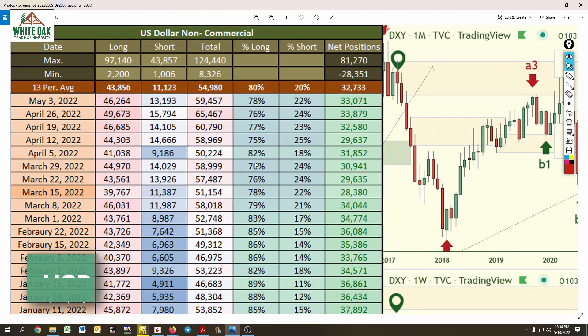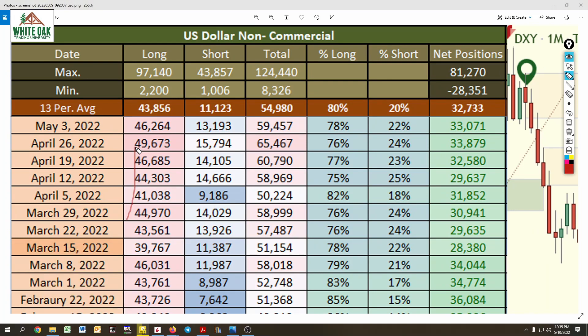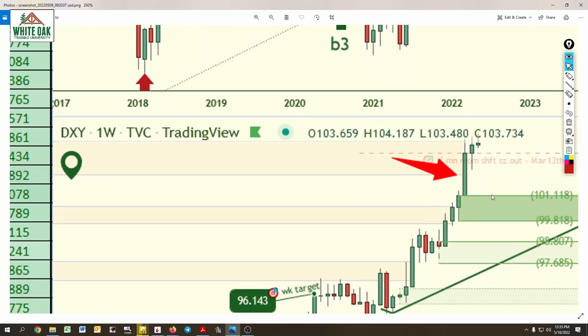Looking at the US dollar — they increased their longs over the last several weeks, and now they've been reduced from 49,000 down to 46,000. Why are they reducing? The odds of a short-term drop taking place are starting to build.